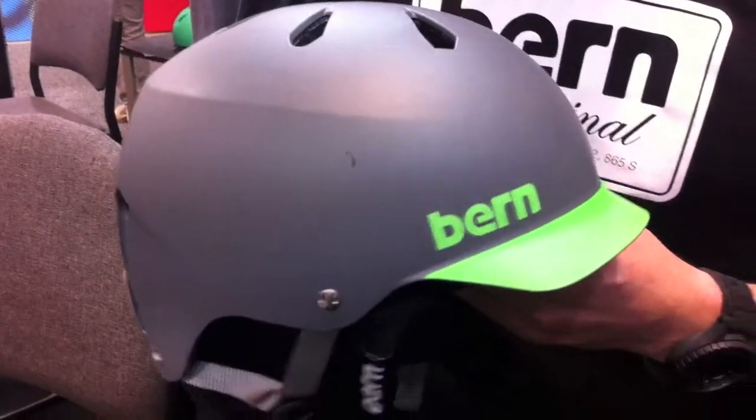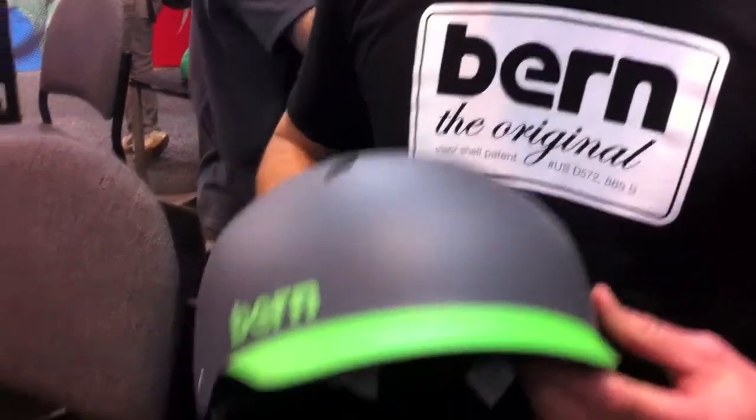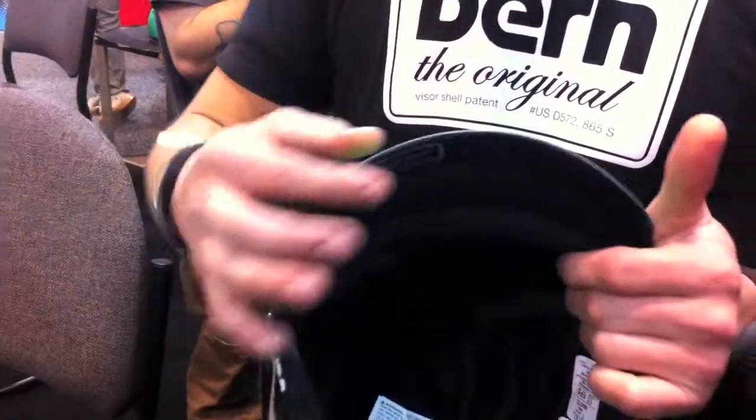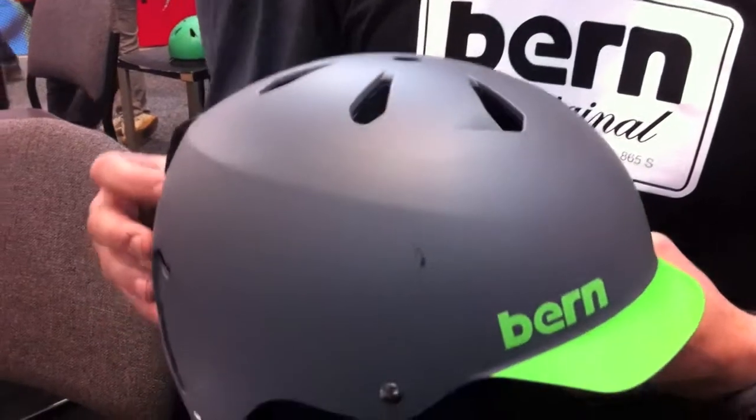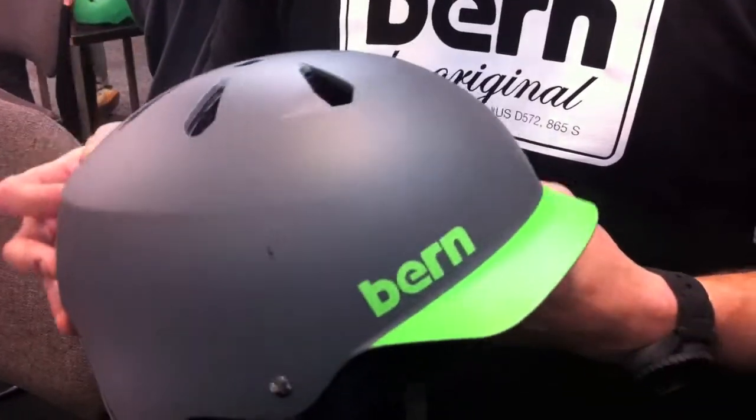My name is Josh. I'm the brand manager here with Burn Unlimited. I'm here today to show you the Watts helmet. Burn's the originator of the visor-styled helmet — we have a patent on this visor. We've revolutionized the look and feel of helmets for the entire industry. We're an independent brand based out of Massachusetts, and we specialize in all-season head protection. The Watts model goes seamlessly from skate to snow to bike. Check us out at burnunlimited.com.